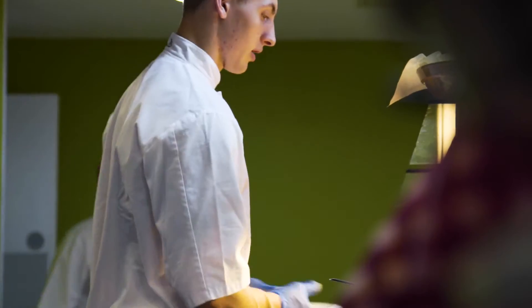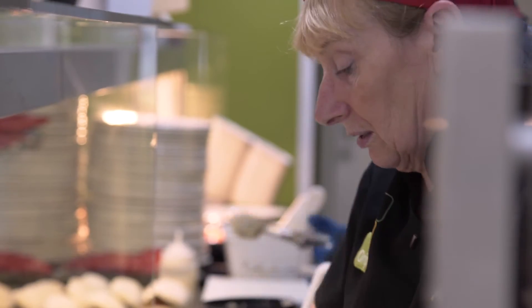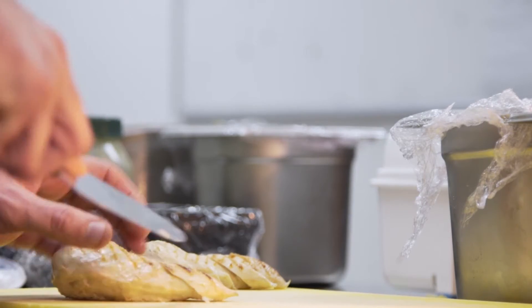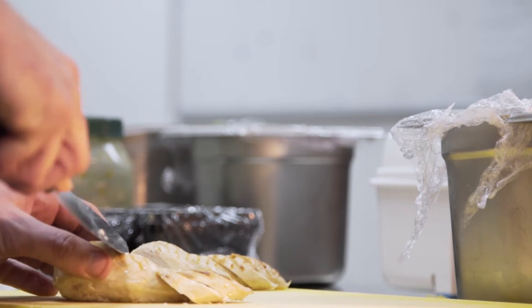I need to make sure that my team is safe and that I send them home to their families the same way as they've come to me in the morning. I also need to make sure that my food is safe so that my customers go home nice and full but healthy.